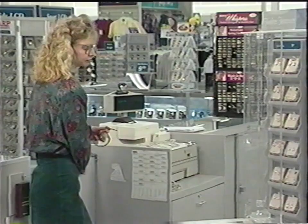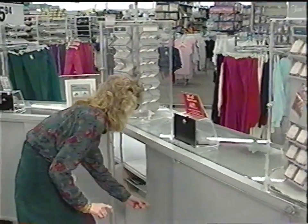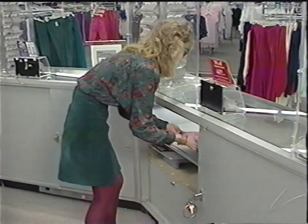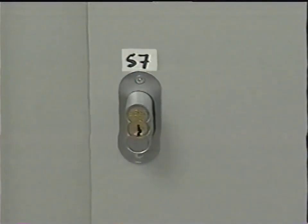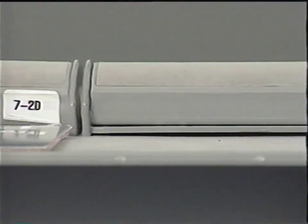Kim is a jewelry department manager at an Ames store in Connecticut. The first thing Kim does in the morning is set up each showcase. Pads of jewelry that are locked underneath the showcase are retrieved and set up in the showcases. Each showcase and each pad are numbered individually, so the planogram is easy to follow.